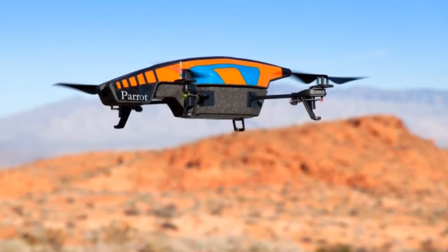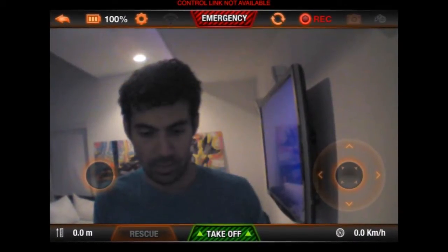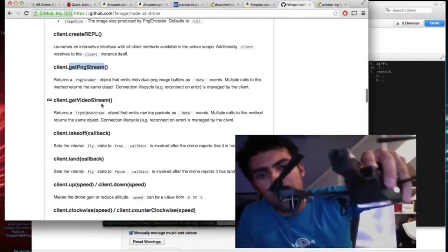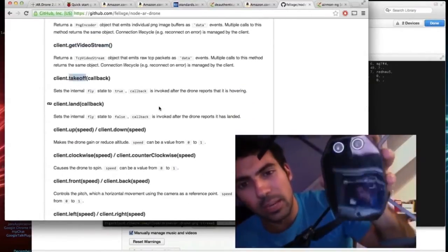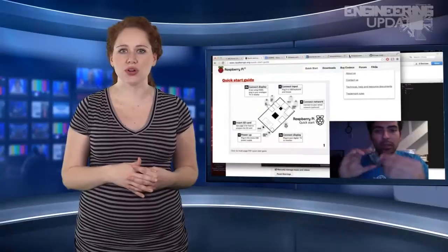When activated, the wireless adapters can detect nearby wireless connections and identify other UAVs within range. Skyjack will then automatically disconnect other drones from their owners through a raw packet injection similar to a DDoS attack. Another adapter creates a wireless network of its own and connects disabled drones to itself.